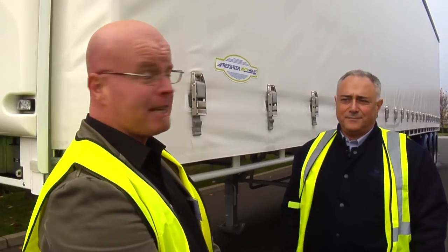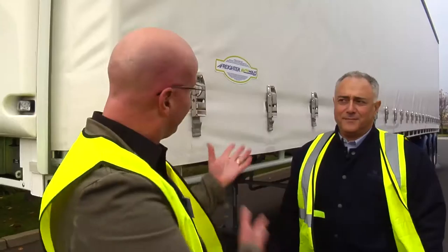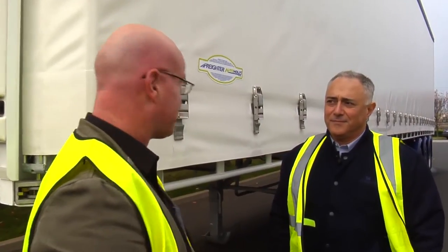I'm with Mario Colosimo, General Manager of Freighter, and we're standing in front of a new product, the Freighter Auto Hold. I'd like you to tell me a little bit about this, because it looks interesting.